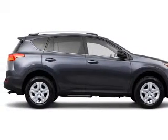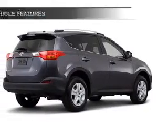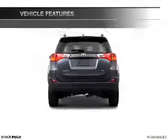Anti-lock brakes help you bring your vehicle to a safe stop. Pamper yourself with memory settings, and with these notable features, you won't want to miss out on the opportunity to own this amazing ride.